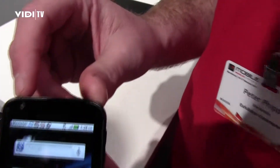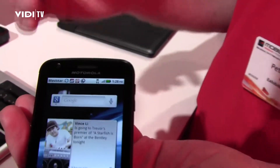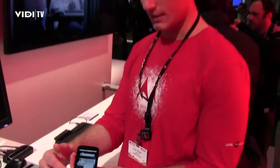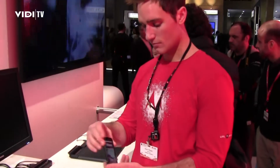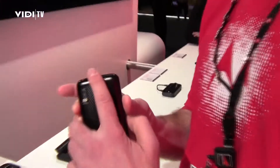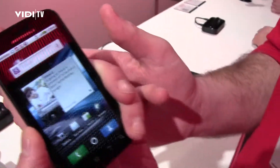It's got a front-facing VGA camera so you can record for webcam use. It's got the world's first 4-inch QHD display. Also on the back, it's got fingerprint recognition — you slide your finger over and it will unlock the screen.